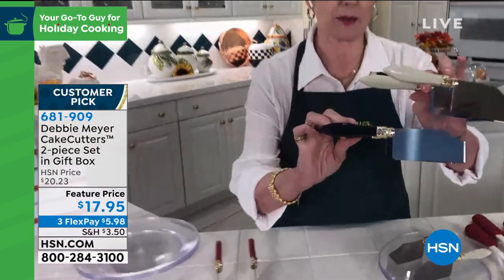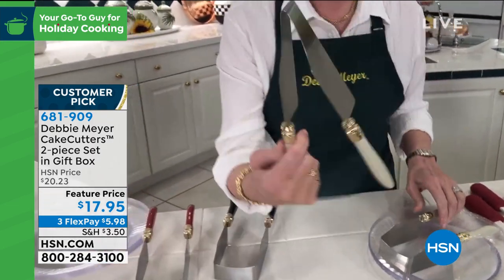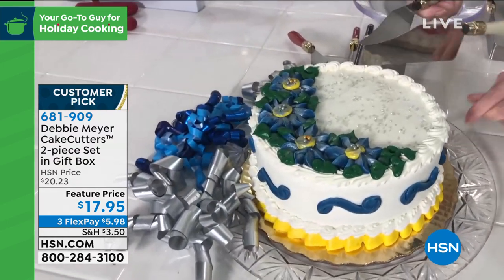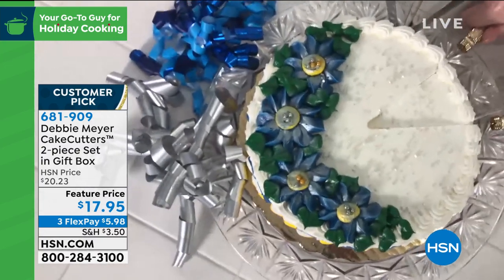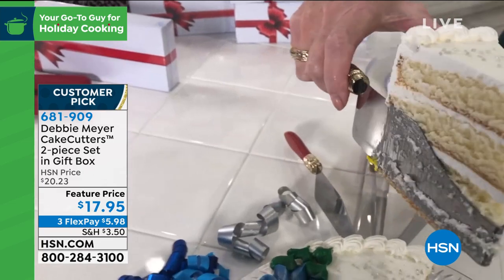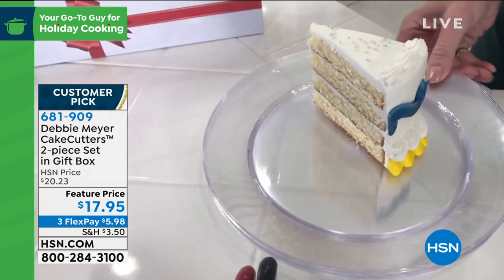Great gift, you get two. Debbie says this is her very first invention — and it now resides in the London Design Museum, because they thought it was beautiful and works so gorgeously and elegantly. Watch this. The first piece of cake — normally ugly — look at that piece of cake. That's the first piece! Put it down on the plate, release it, and serve the most elegant piece of cake every single time.